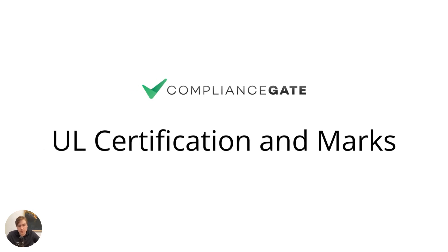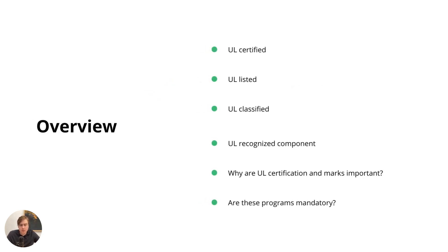In this presentation, I will do my best to make sense of UL certification and the various UL marks and symbols that you've likely seen in the past. There's quite a lot of ground to cover. First, I will introduce you to UL certified, UL listed, UL classified, and UL recognized component. Then why UL certification and marks are important, and finally if these programs are mandatory — which is really a key question when it comes to understanding UL.